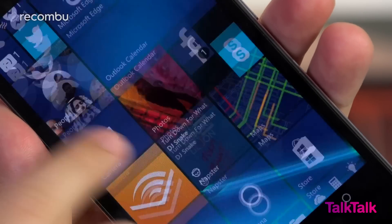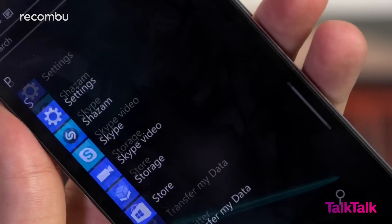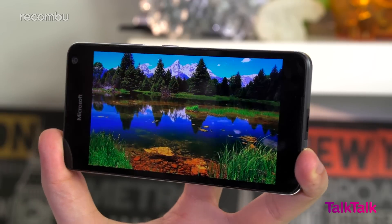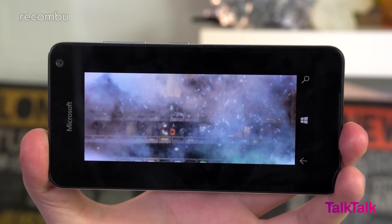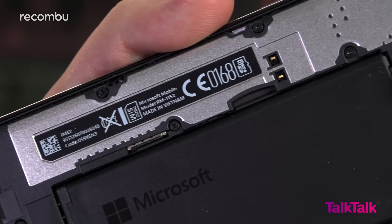It's another 720p panel, making this an even match for the Moto G, and image quality is just as strong. Contrast levels are impressive while colours are pleasingly warm with super wide viewing angles to boot. HD movies really do look good and sound alright too, thanks to a respectable front-facing speaker.